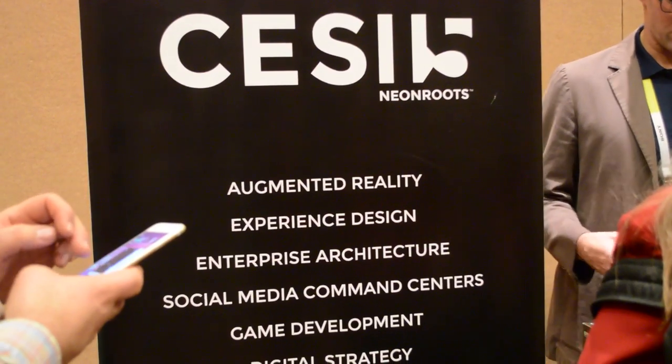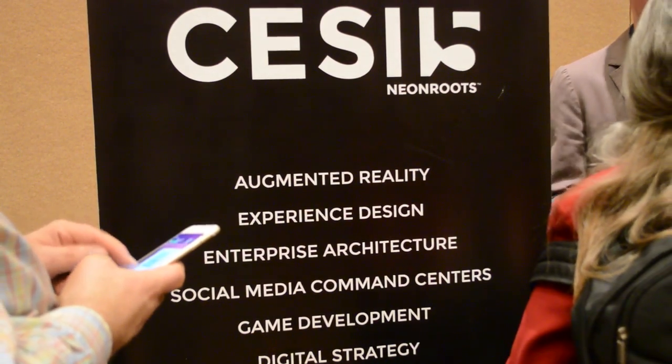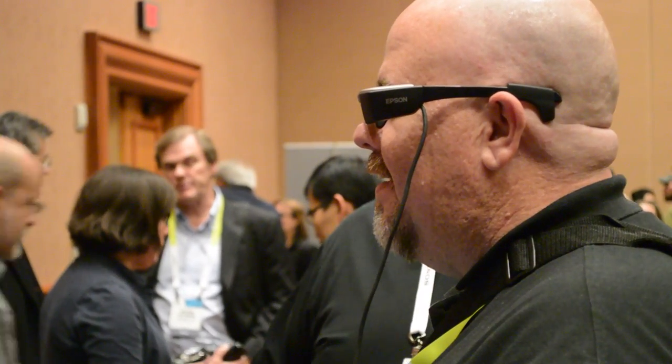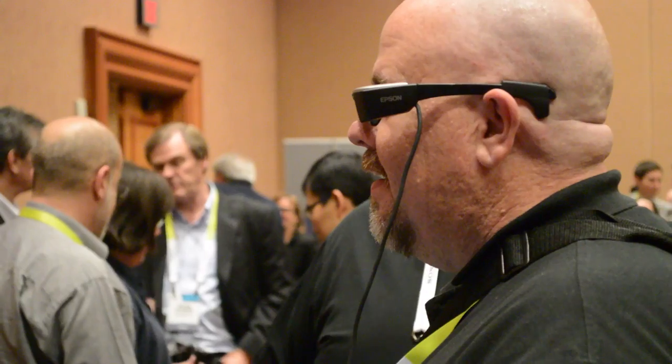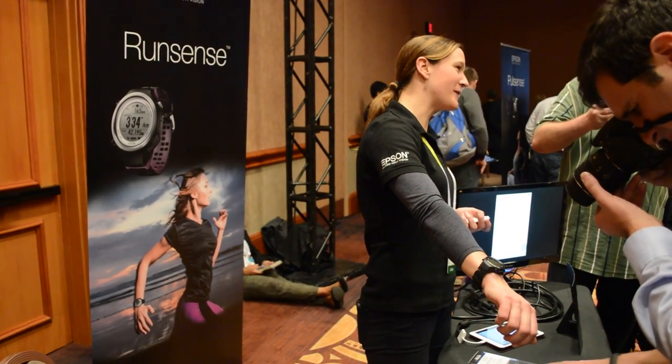Many of you were with us about a year ago in the same venue, and boy, it's been a really exciting year for the last 12 months. A lot of excitement. We launched our second generation smart glass product. We also recently launched PulseSense, our activity monitors.